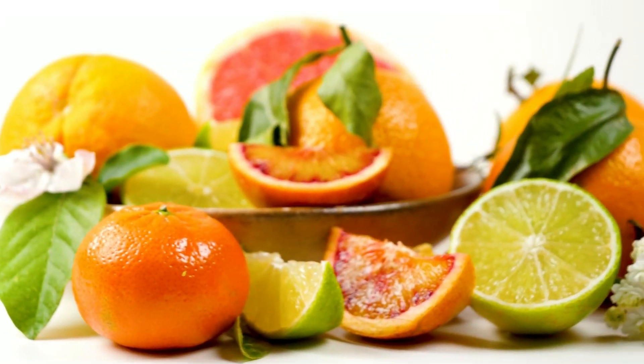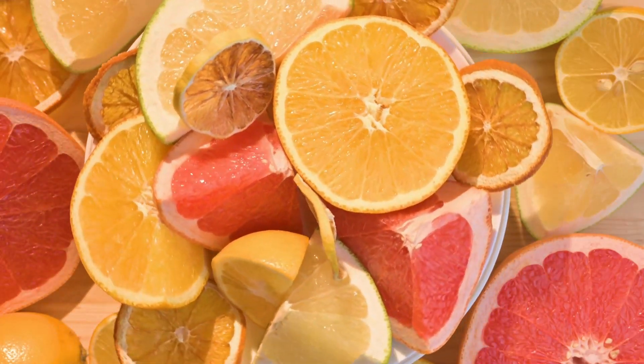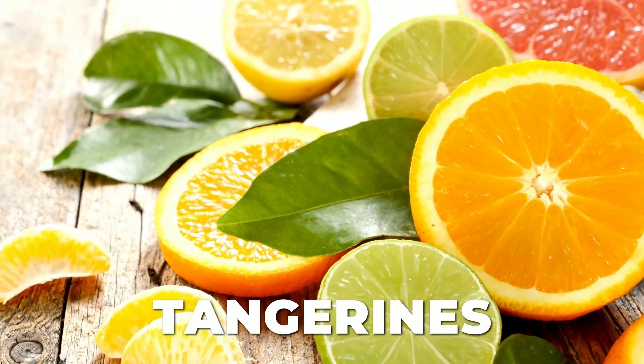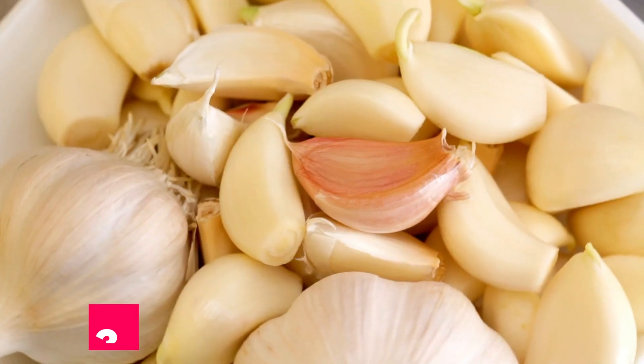Vitamin C levels are high in almost all citrus fruits. With so many options, it's simple to slip a little of this vitamin into any meal. Oranges, grapefruit, clementines, tangerines, lemons, and limes are a few common citrus fruits. You need vitamin C every day for continued health because your body cannot make or store it.